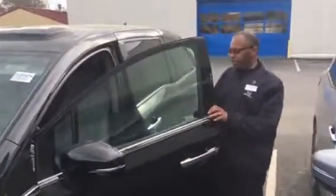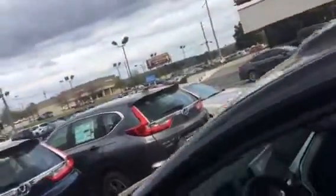Absolutely lovely interior. We've got the eight and a half inch flat screen monitor. You've got AM, FM, XM radio, Bluetooth, Pandora, and power sliding doors.